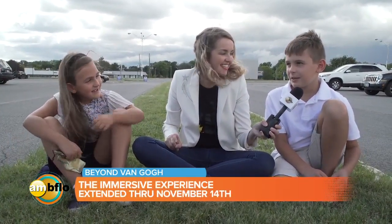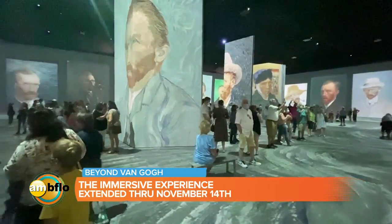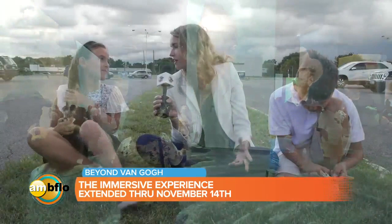Just some really, really cool things. I'm gonna ask you, Harper, because Van Gogh — he was all about finding the beauty in things. So what would you say is the most beautiful thing you've ever seen?